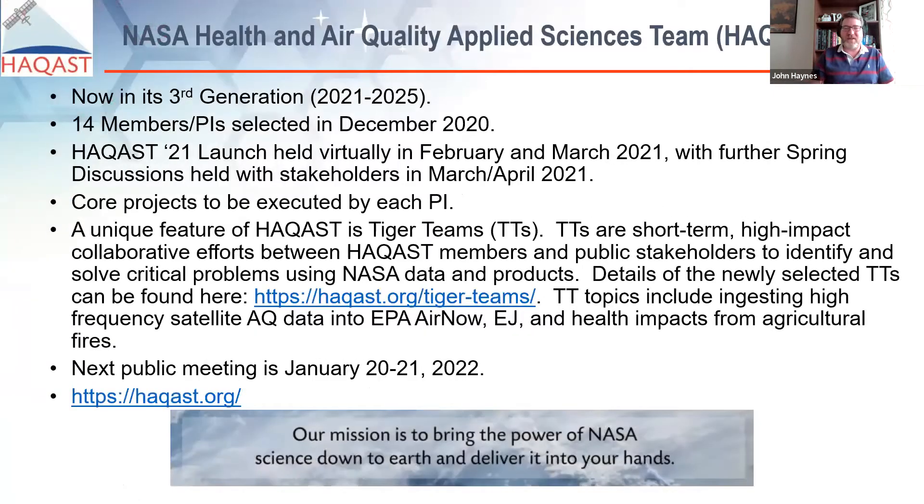One of the core facets of our program is the Health and Air Quality Applied Sciences Team, now in its third generation, with its unique feature being the tiger teams. Being now in its third generation, HACAST has been going on for 10-plus years — that shows the commitment of NASA Earth Science leadership and their belief in the value and novel innovations of HACAST. Each iteration has continued to build on the legacy of the one prior and has continued to expand its reach not only domestically but internationally.